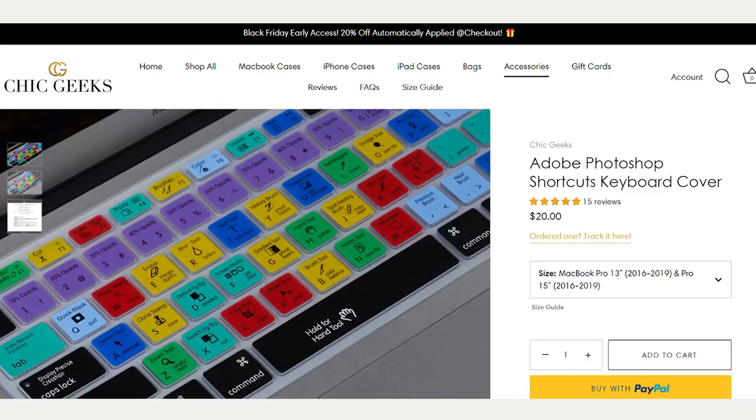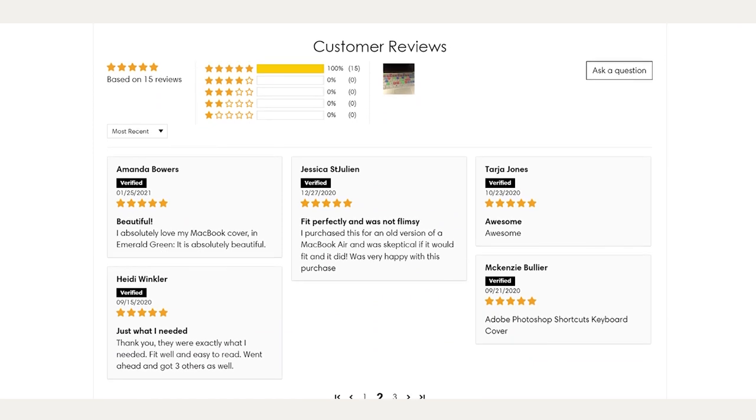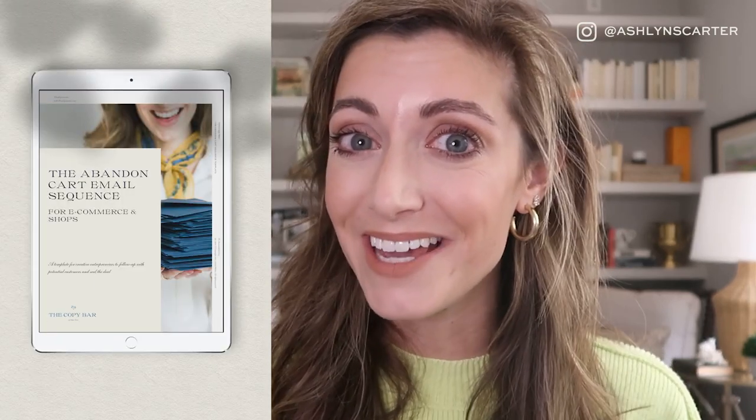I'm wrapping up with five conversion accelerators for your product pages. Number one: social proof and testimonials. I recently bought keyboard covers from Chic Geeks and loved the social proof at the bottom of their page. Number two: do not forget an abandoned cart sequence. I was leaving thousands of dollars on the table until I installed one myself on our shop, so don't do what I did and forget about it for years.